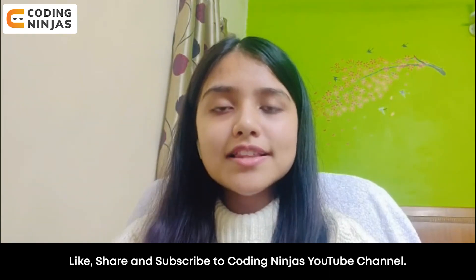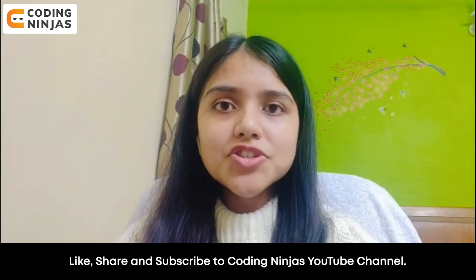I hope you like this video. Like, share, and subscribe to CodingNinja's YouTube channel.